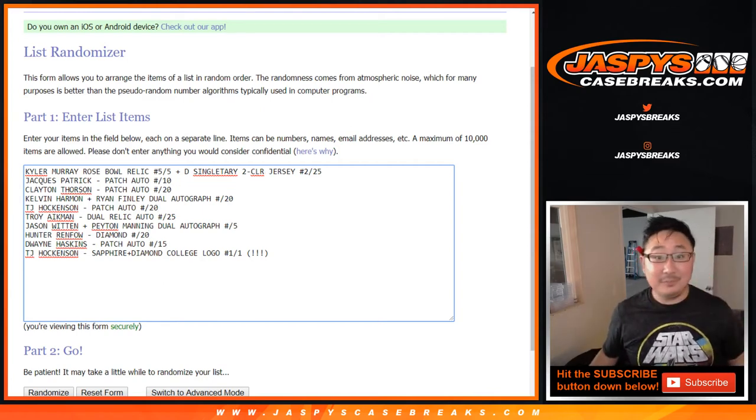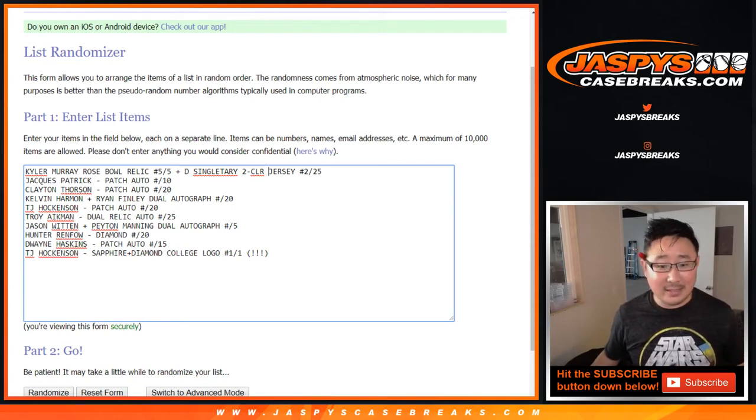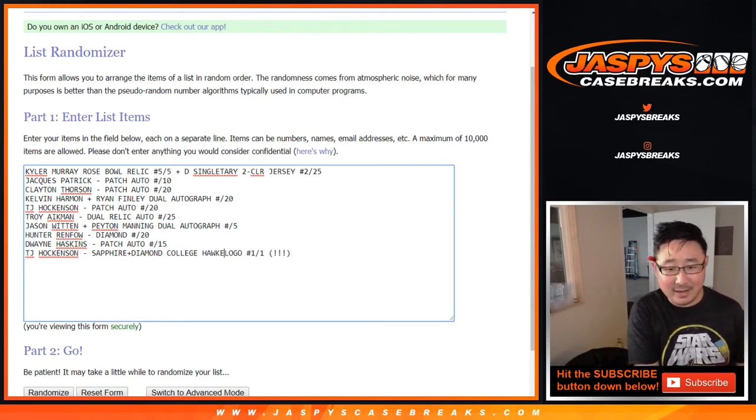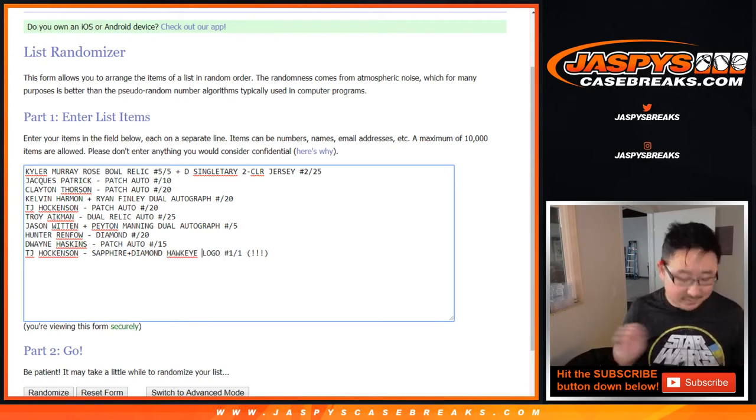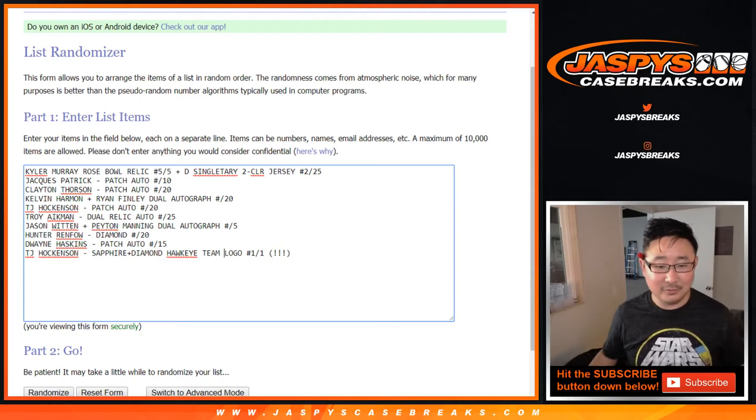Now let's see who ends up with — I guess it's a Hawkeye team logo, right? Yeah, Hawkeye team logo. That's wild. So good luck to all of you here.